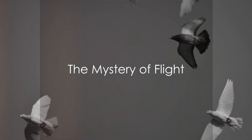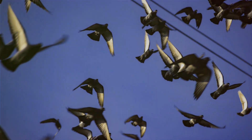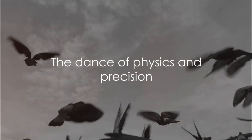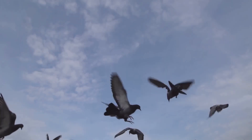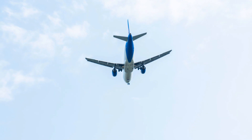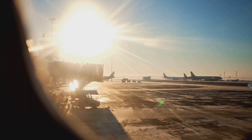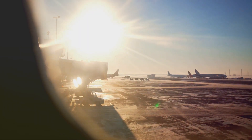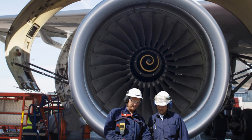Ever wondered how birds and airplanes, despite their vast differences, master the same skies? It's a fascinating dance of physics and precision, where the key players are lift, thrust, drag and gravity. Birds, with their flapping wings and feathered bodies, and airplanes, with their roaring engines and sleek designs, both overcome these forces in their own unique ways.